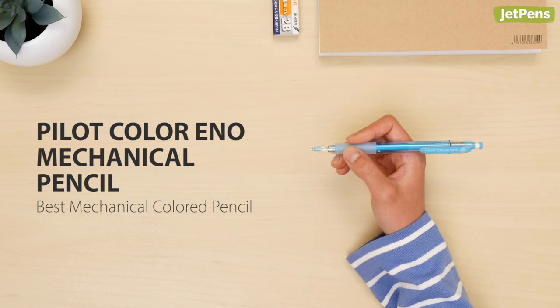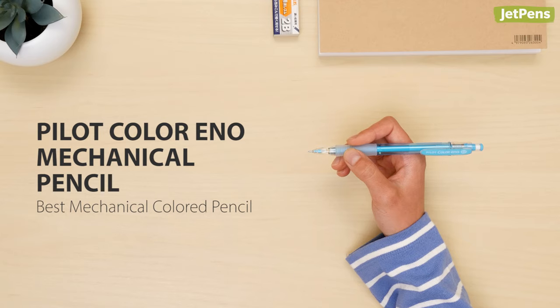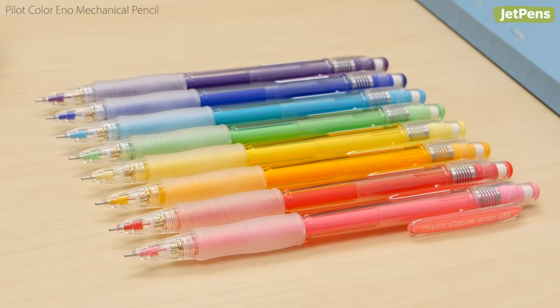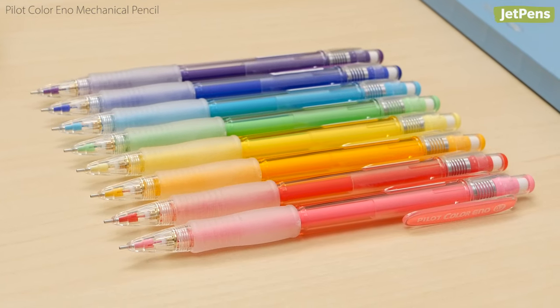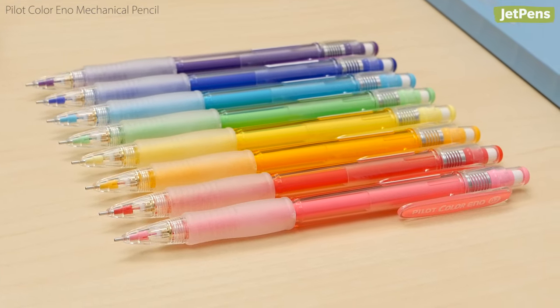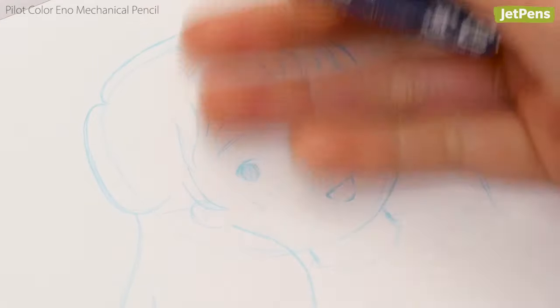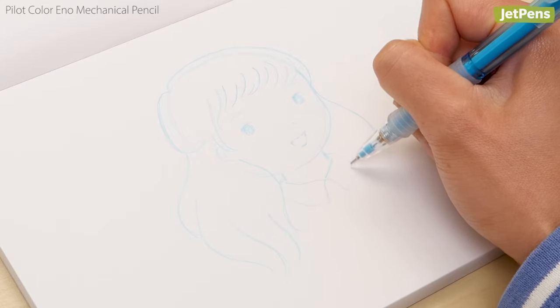Best Mechanical Colored Pencil: The Pilot Color Eno combines the color selection of colored pencils with the convenience of a mechanical pencil. These Color Eno pencils come in eight body colors that match the lead inside. The colored lead is smudge resistant and erasable, which makes it perfect for sketching, editing, and color coding.